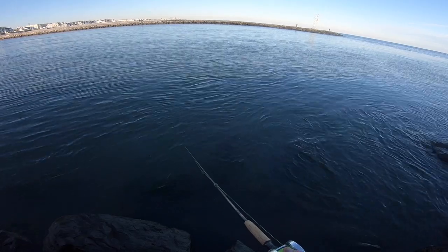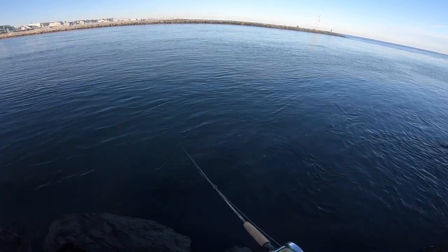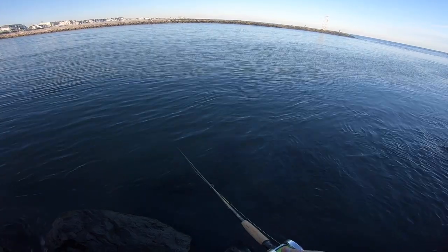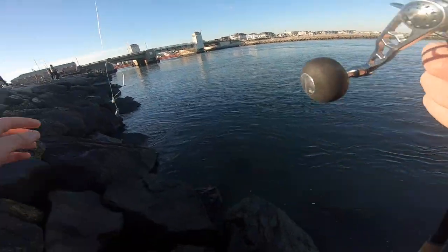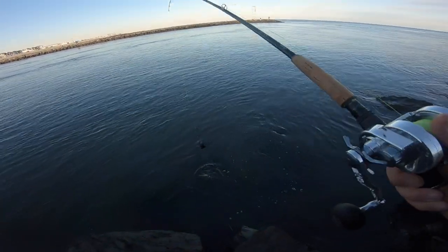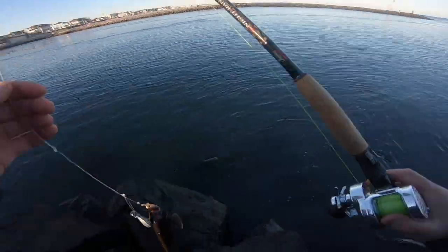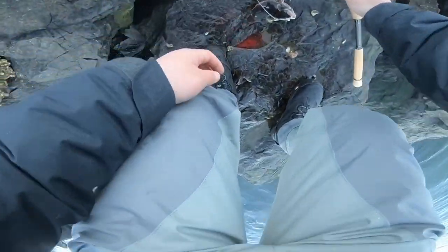Tog likes the current, man. I feel like they bite more when the current is going than when it's still. That's a tiny one, it's probably like eight inches.